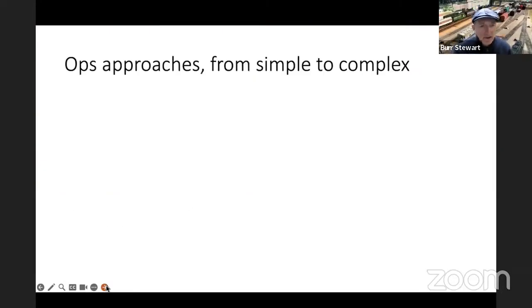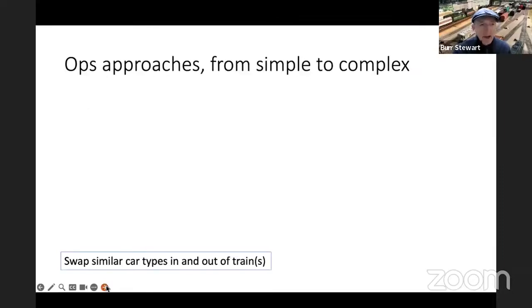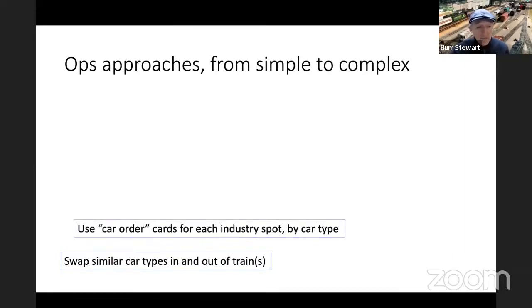There are a lot of approaches to operations. At the simple level, you can just bring a train into a town and if you see a boxcar at a siding, pick it up. If you see a boxcar in your train, you can put it in the siding. You don't have to know the car number, what's in the car, or anything — you just swap similar car types. A lot of people do this for operations. You can also make a car order for each spot in each industry by car type, which is great if you're in N scale.